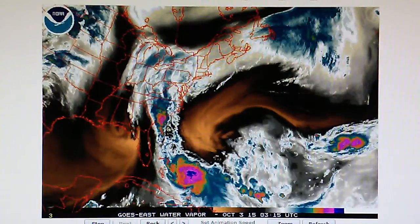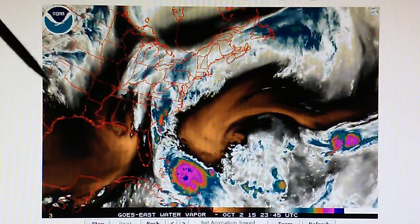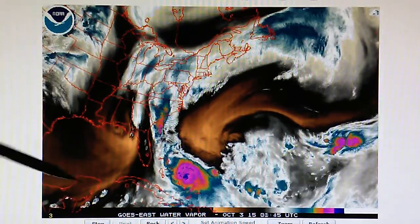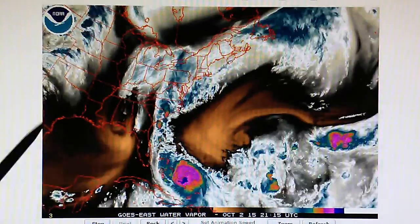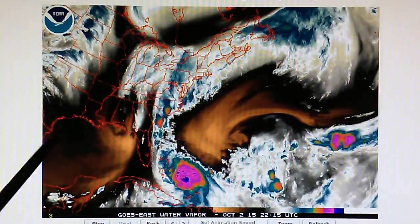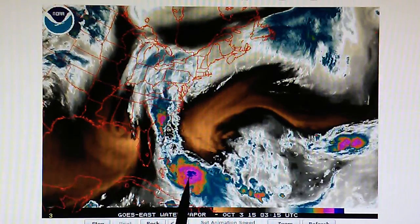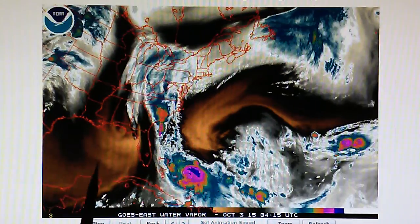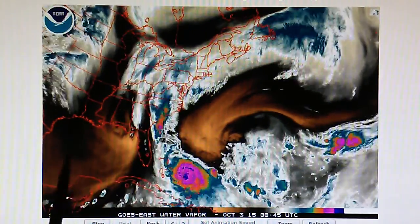Yesterday we were talking about how this high pressure came zooming across Texas and parked itself right here. This is where it remains — this is high pressure that was moved in, and it's artificial. This is a HAARP transmitter right here, and that is blocking any westbound movement of Joaquin into the Gulf.